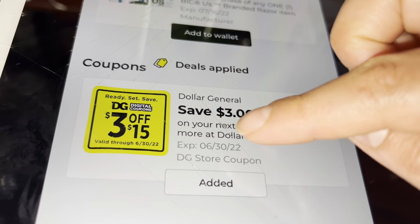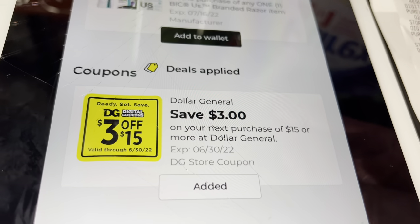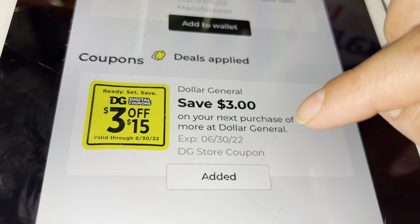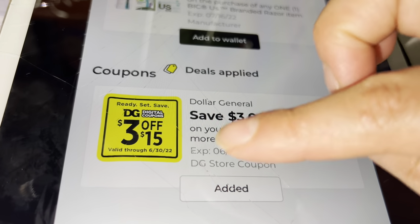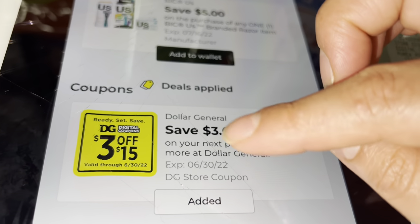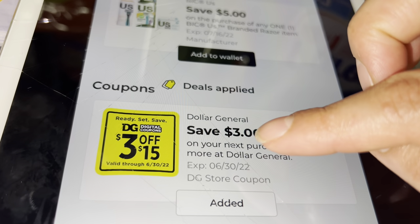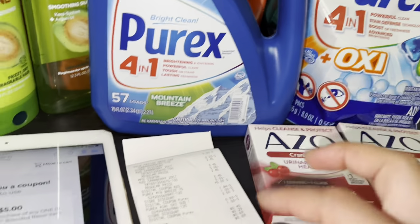The three dollar off fifteen purchase digital coupon — I added it to a new account and today is the last day, and I was still able to add it. If you go into my community tab here on my YouTube channel you'll be able to go into the link. Make sure not to use an account you already used previously for the three off fifteen — it has to be a new account that never used this coupon this month.